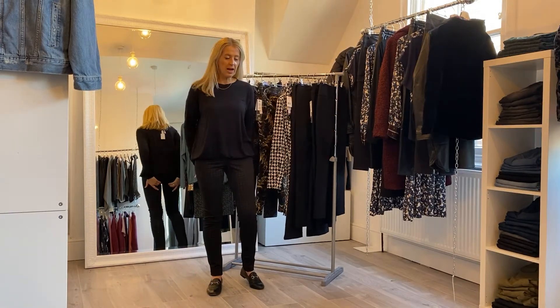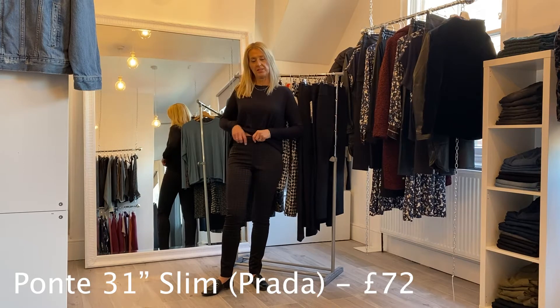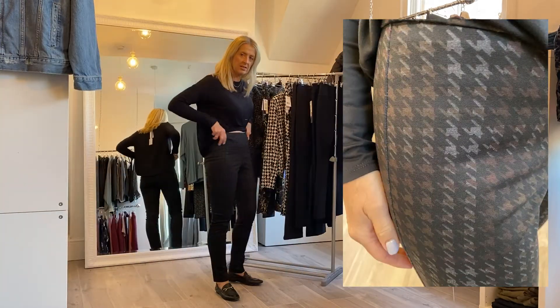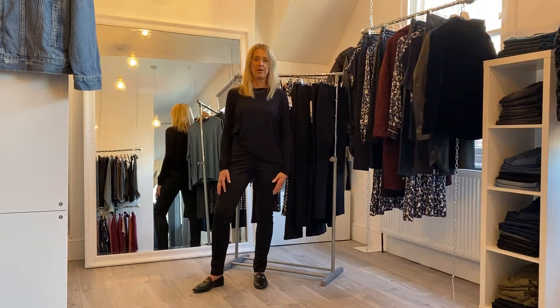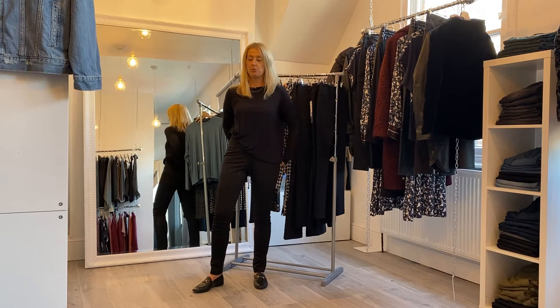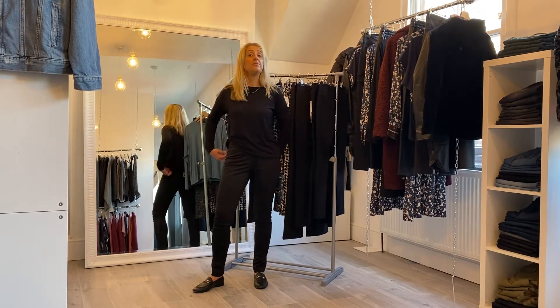The next style is back to the Ponte with a 31-inch inside leg — this is called the Prada print, so lots of designer-inspired names coming through in this season's collection. Super comfortable and a great everyday pair of trousers. This one is priced at £72.